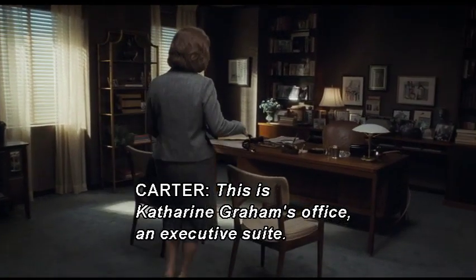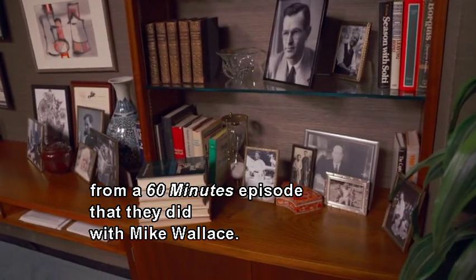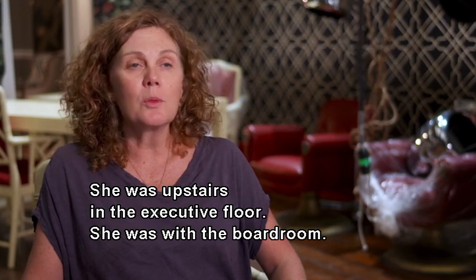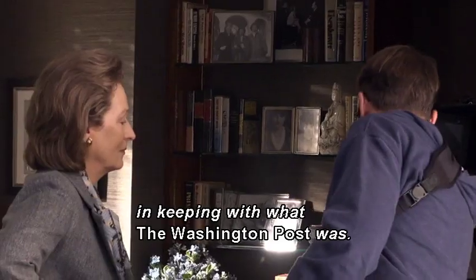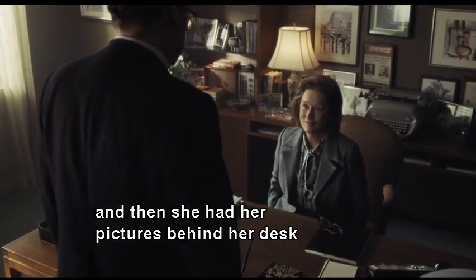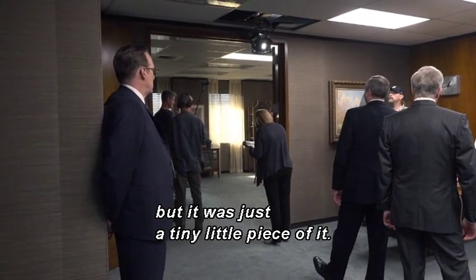This is Katherine Graham's office in the executive suite. This is where she had her office and all of her memorabilia, documented from a 60 Minutes episode with Mike Wallace. Katherine Graham was more closed off — upstairs on the executive floor with the boardroom, the lawyers, and business people. Her office is more masculine. It was very wooden, very straight lines, with her pictures behind her desk and some flowers. I added curtains to the windows instead of just blinds. I think her personality came through, but just a tiny little piece of it.